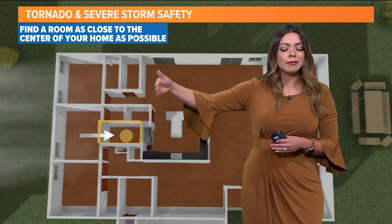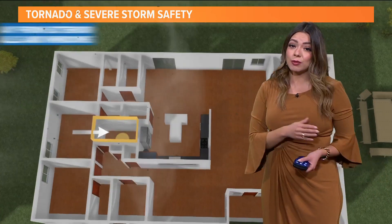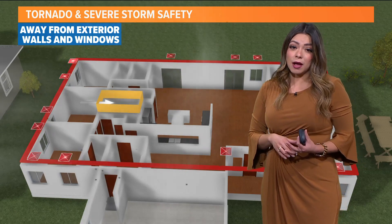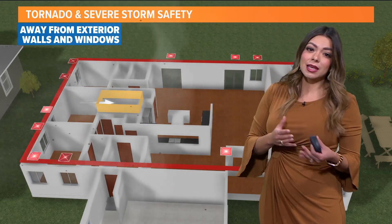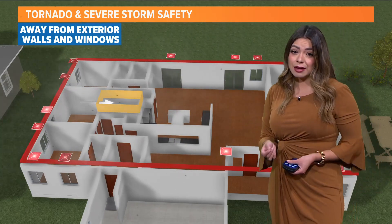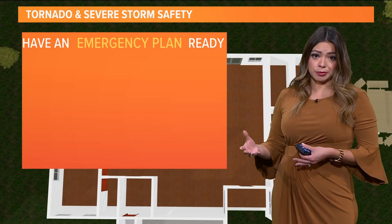You want to make sure to have at least two walls between you and the outside. You also want to make sure you're away from any windows. This is going to protect you from any possible window breaks and flying debris, which is one of the higher causes of injury.